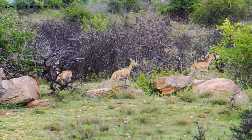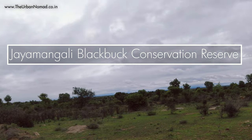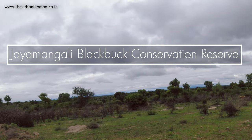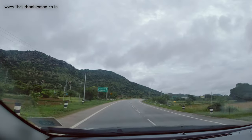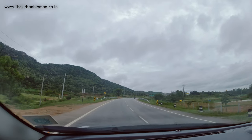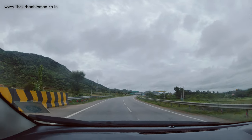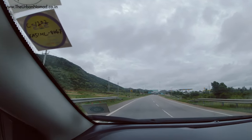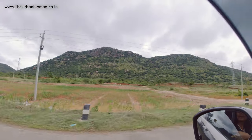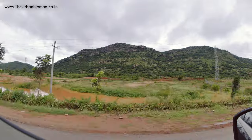Jayamangali Black Buck Conservation Reserve is located in Tunkur district of Karnataka. It is 130 kilometers away from Bangalore and takes three hours to reach. During most part of the journey the road is good and very scenic.